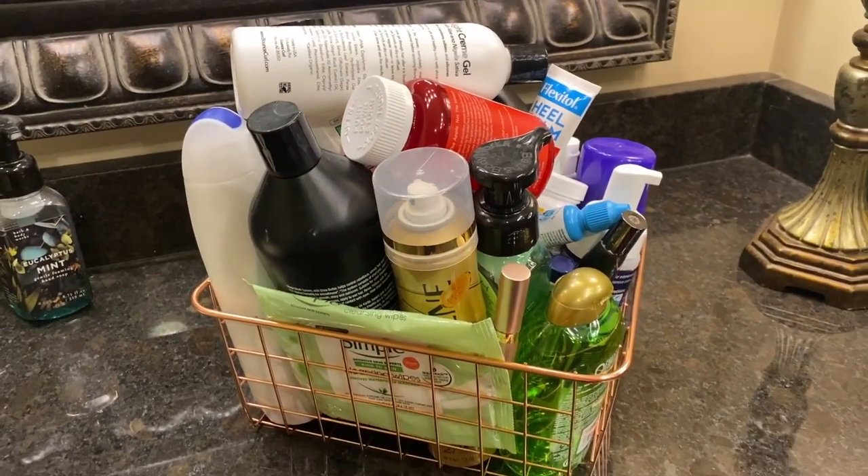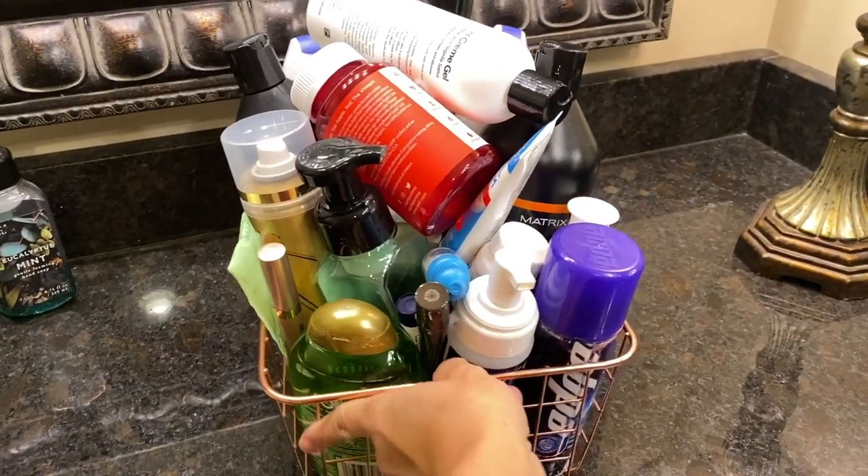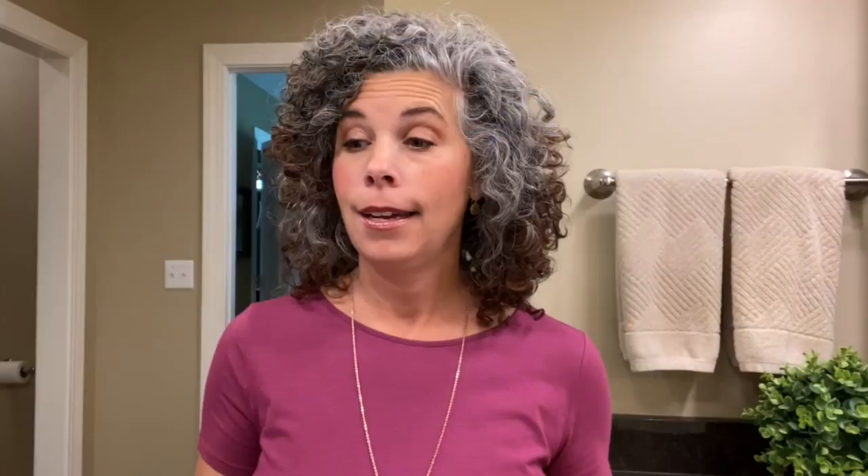Welcome to my curls, y'all. This is my bathroom — you all have seen it many times before. I thought this was the best place to do the empties video because pretty much everything in my basket came from the bathroom. Randy and I have been collecting empty bottles and tubes and all kinds of stuff since late January, and this is now mid-April. I had no idea it was going to take this long to fill up this basket.